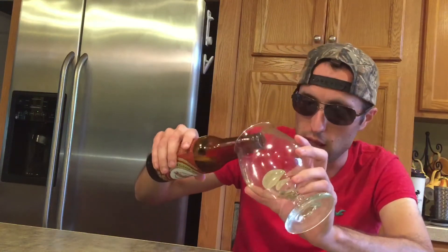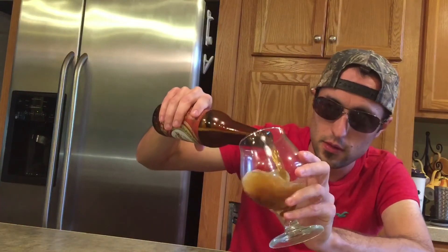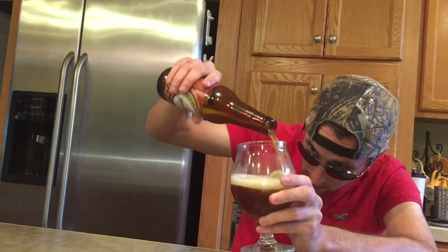Hello everybody, today we're doing Crimson Clove Irish Red Ale, 5.5% alcohol by volume, 38 IBUs. This is by Church Street Brewing Company out of Illinois.